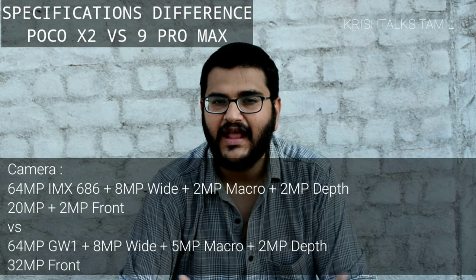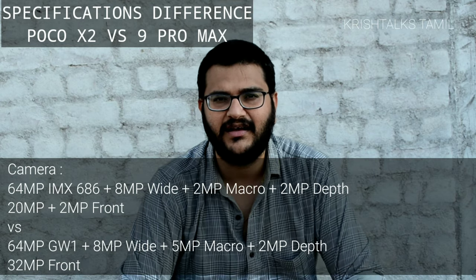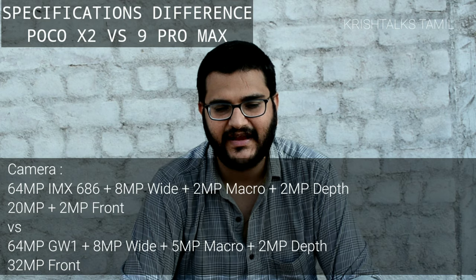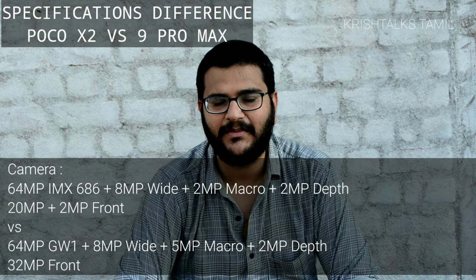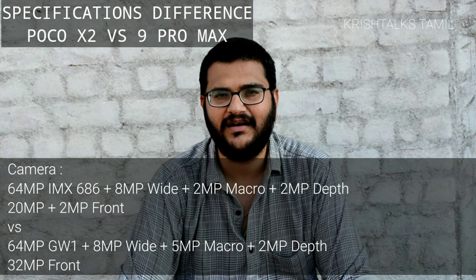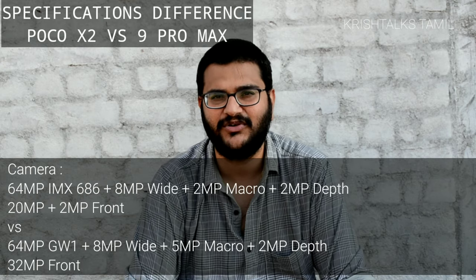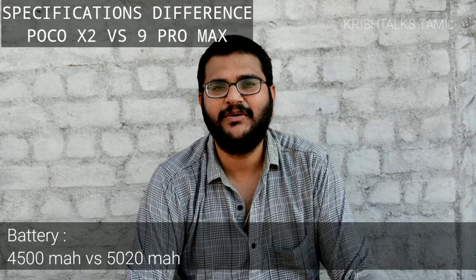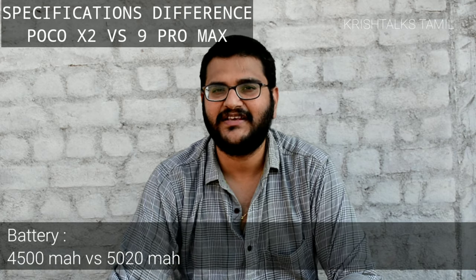Looking at the front camera, the Poco X2 has a dual front camera — a 20MP sensor plus 2MP depth. The Redmi 9 Pro Max has a 32MP selfie camera. Looking at the additional camera size, the Poco X2 has a 4,500mAh battery, while the Redmi 9 Pro Max has a 5,020mAh battery.